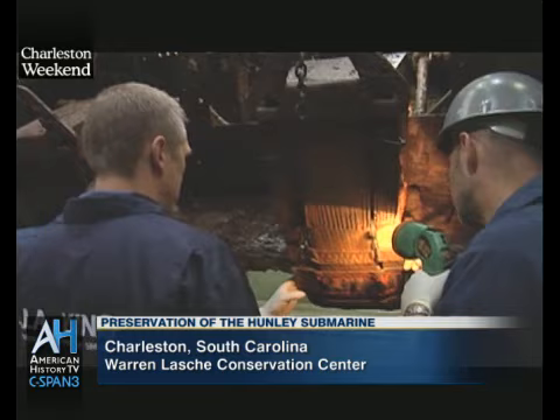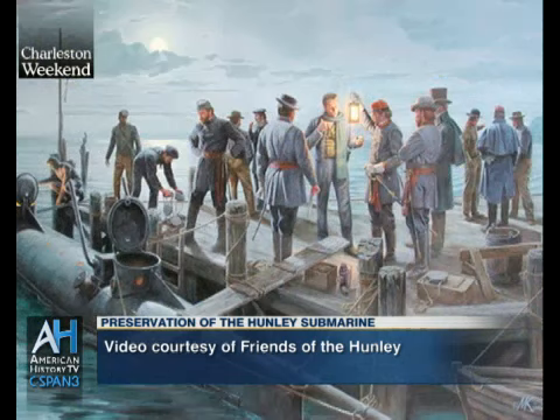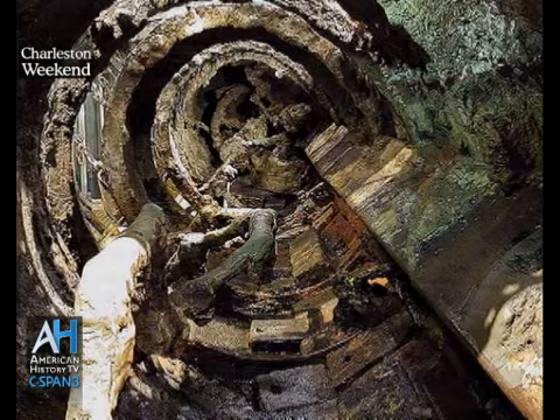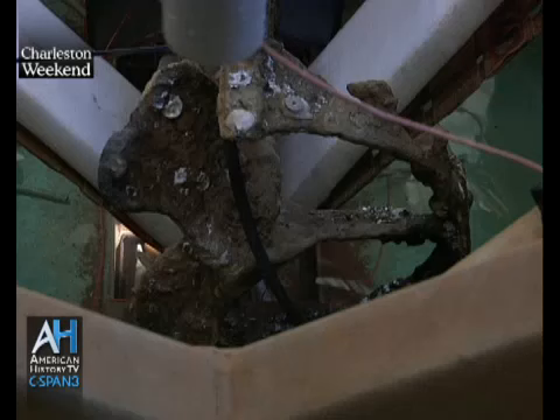The Hunley is 40 feet long, three and a half feet wide, approximately four feet tall, with two hatches or conning towers that allowed access for the crew. There was a crew of eight on board the submarine. The captain, Lieutenant George E. Dixon, was in charge of navigating the submarine, steering the sub, directing it towards its target. The other members of the crew were primarily tasked with powering the submarine. It had a hand crank in the central crew compartment — each crewman would turn at his station the crank, and that would turn the propeller at the stern.